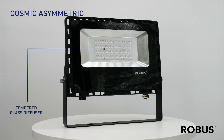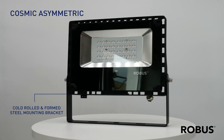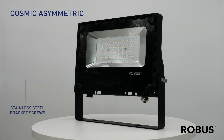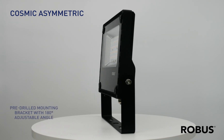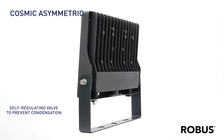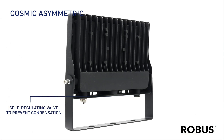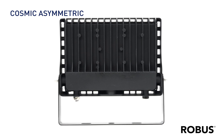Tough-tempered glass keeps your lights safe come rain or shine. Die-cast aluminium housing delivers improved heat dissipation and weather resistance. Pre-wired with a metre of rubber flex and complete with durable stainless steel screws, the Cosmic Asymmetric LED floodlight offers broad ambient temperature operation of up to 40 degrees.